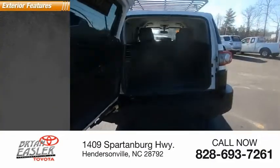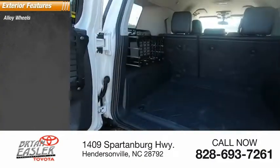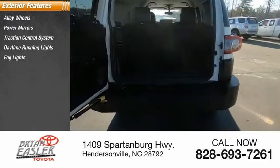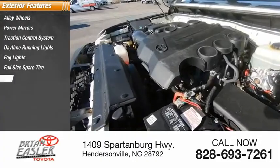Here are some of this vehicle's great options: alloy wheels, power mirrors, traction control system, daytime running lights, fog lights, full-size spare tire, and luggage rack.